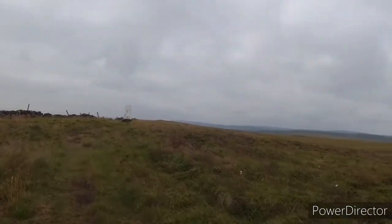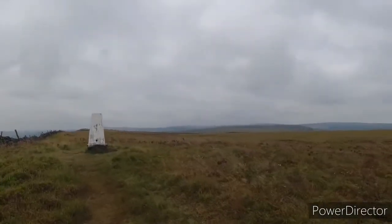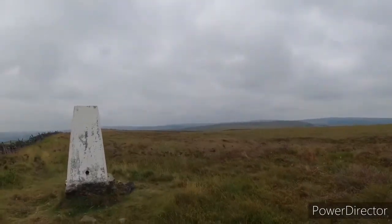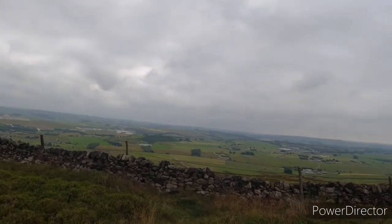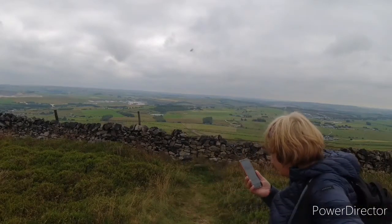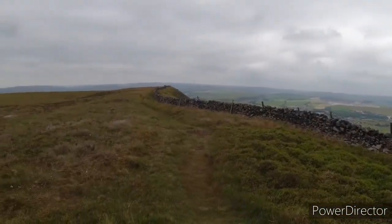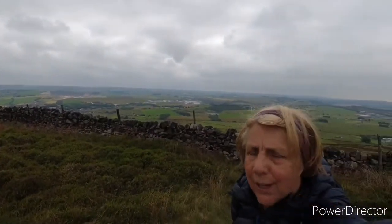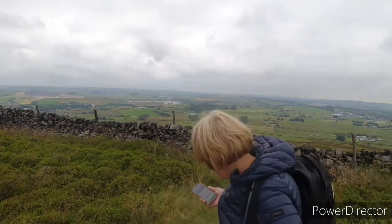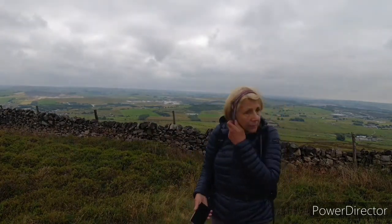Coming up to Black Edge, Coombs Moss, which is our first Ethel of the day. I need to name my little camera here. What shall we call you? I might call you Ethel. Okay, so Black Edge, Coombs Moss - it's a plateau-topped hill, absolutely lovely walk over from that fort. If you look on the map you can see this ridge is the edge of the National Park.